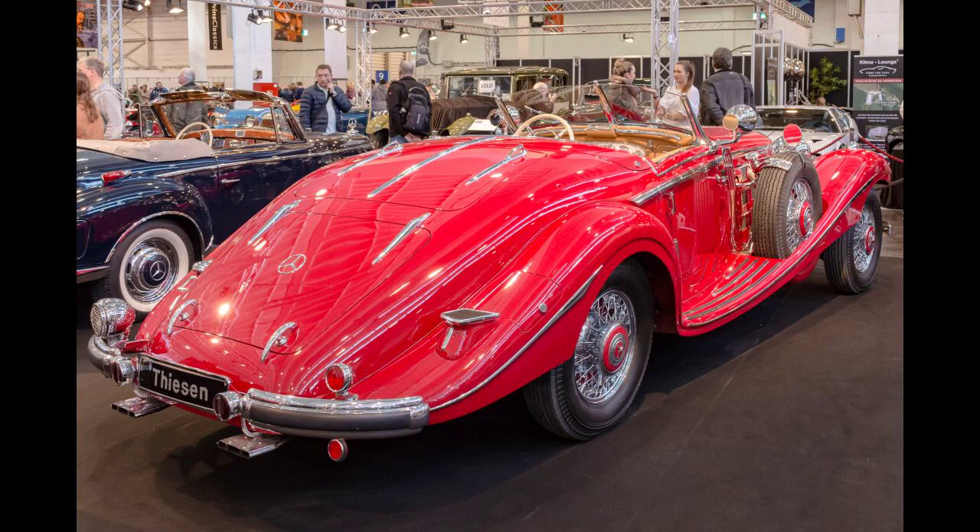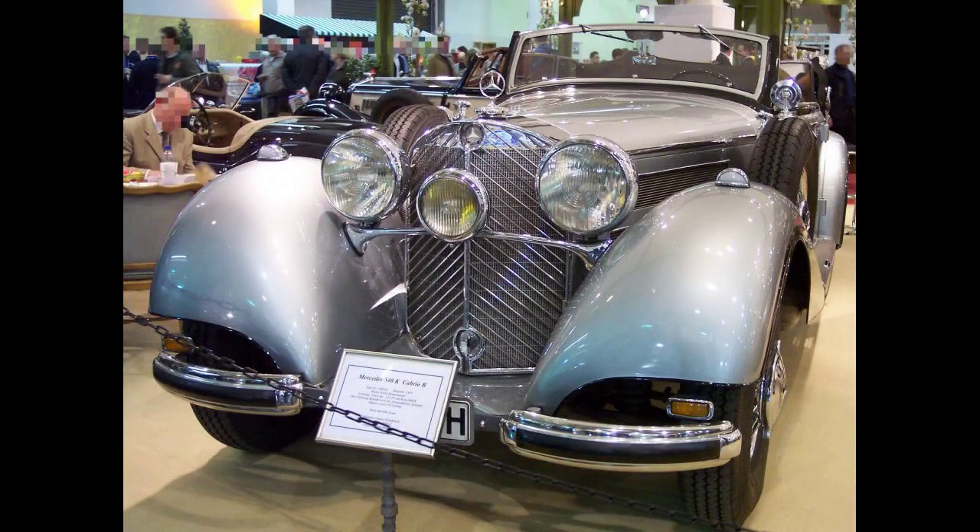Available as both a two- and four-seat cabriolet, four-seater coupe, or seven-seater limousine, with armored sides and armored glass, it was one of the largest cars of its time. It retailed for 28,000 Reichsmarks, approximately $230,000 in 2021.